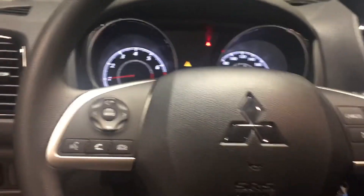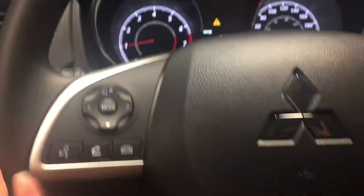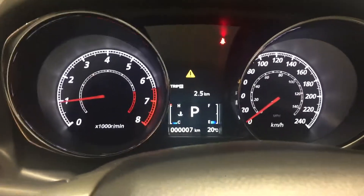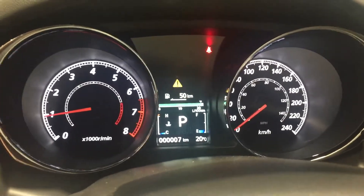Taking a further look in, we have our volume controls and hands-free calling on the left-hand side of the steering wheel, as well as our cruise control settings on the right. We have a really nice digital display here showing you all the information about the vehicle, and you can change the settings as well.